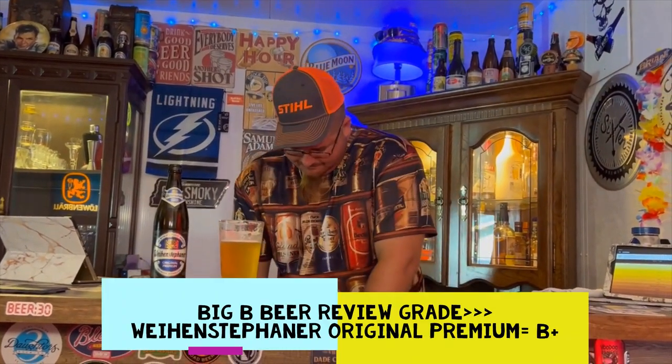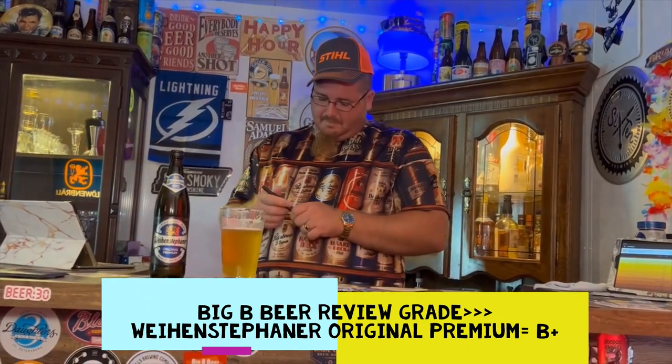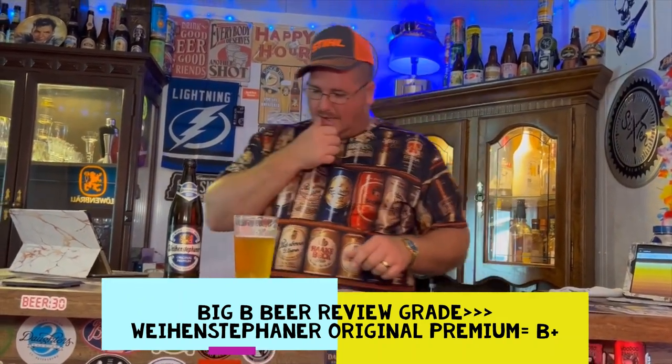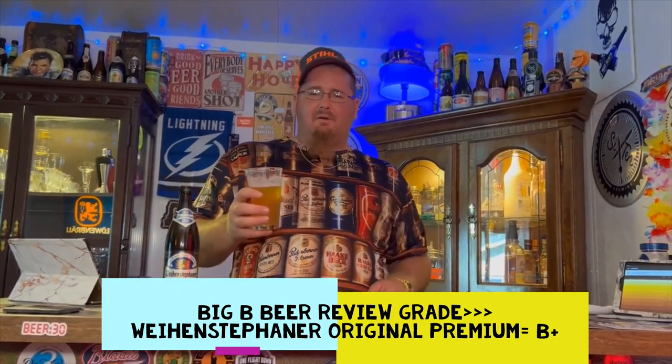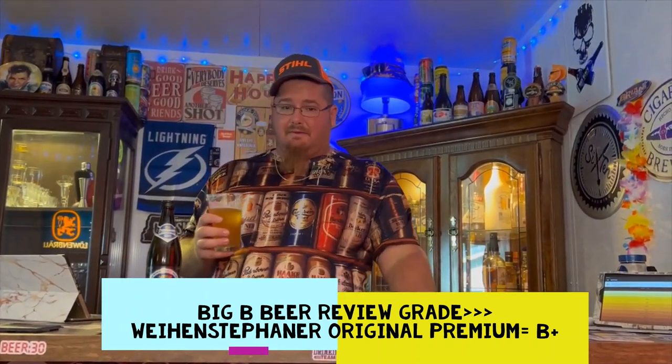Big B beer review grade: I'll give this one a B+. I have to go back to my records — this might be the first German beer I've given a B+ to, or anything under an A, because I love German beers.